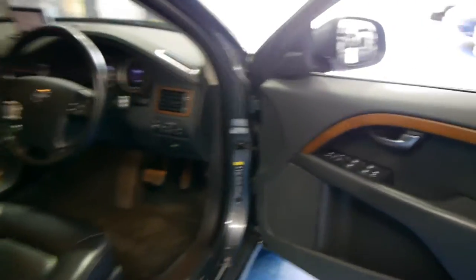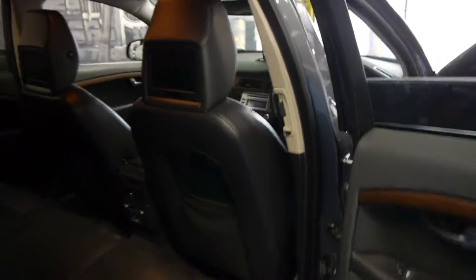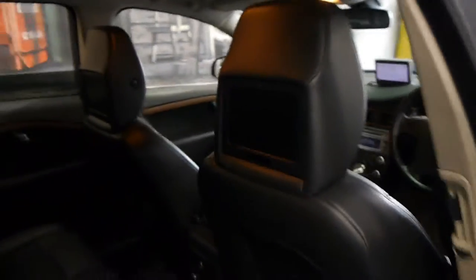It's got the timber inserts as well, which is great because a lot of them have that silver metal sort of look. It was also optioned with DVD players in the back as well.